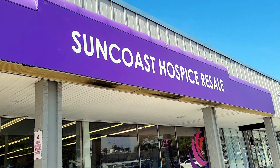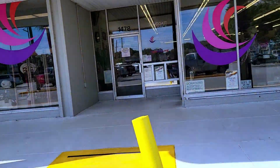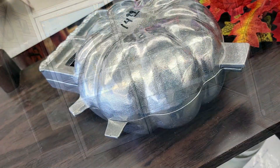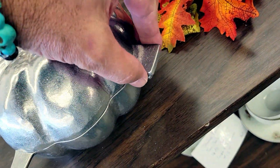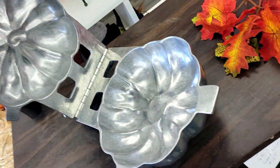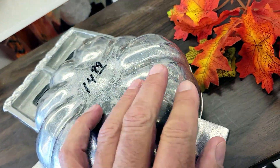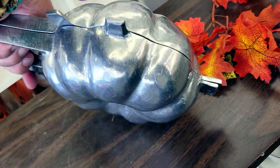I'm back out in Pinellas County, over in Largo at Suncoast Hospice. I love this place — they get some good deals sometimes. Check this out: I'm guessing this is some sort of squash ice cream mold. They want $15 for it. It's aluminum, never seen anything like it. Really cool, but I'm not gonna get it.